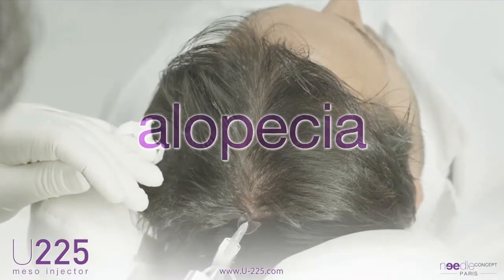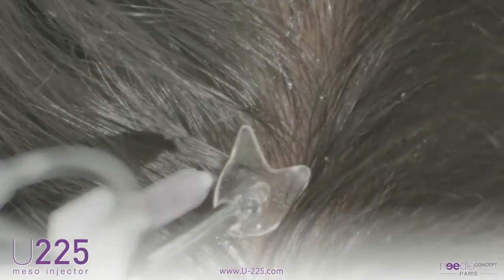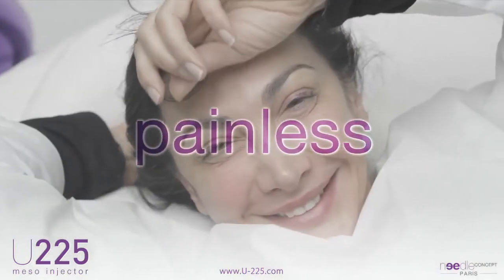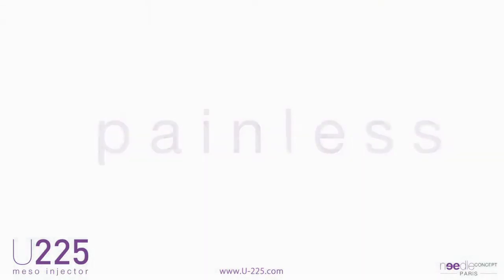It is also an indication for alopecia, known by practitioners in mesotherapy for 30 years. The difficulty in dealing with this area is the very painful character of manual injections. With the U225, the injections are completely painless and ensure the total comfort of the patient.